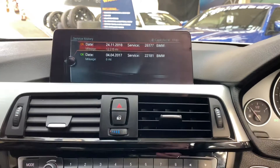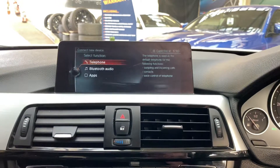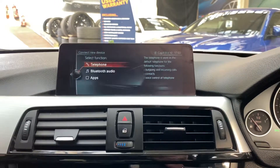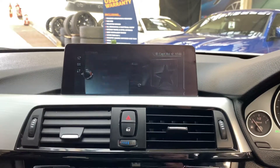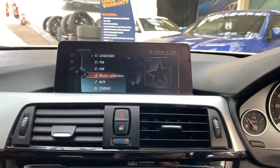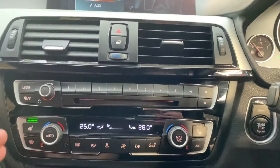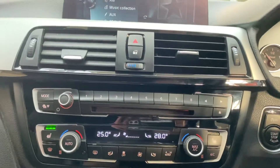Looking at the service history, there are two recorded services: a pre-delivery inspection service and the car's first service. In the Bluetooth section, you can pair your phone for both Bluetooth telephone and audio. We've got a wide array of multimedia inputs including music collection, USB, aux, and Bluetooth audio, plus dual climate controls and the switches for the front heated seats.